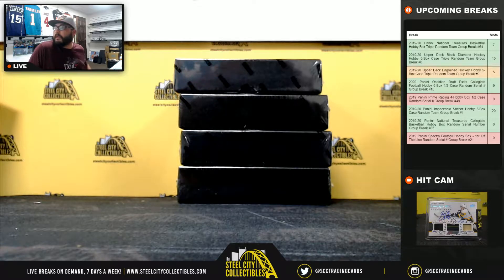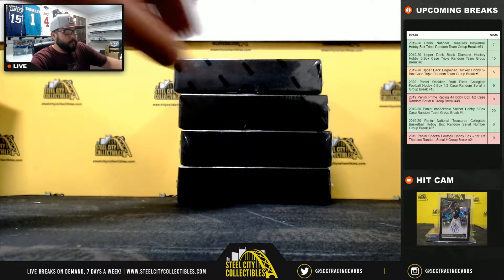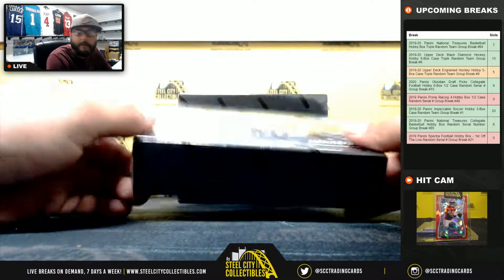Here we go. Good luck everybody. Four boxes of Prime Racing.